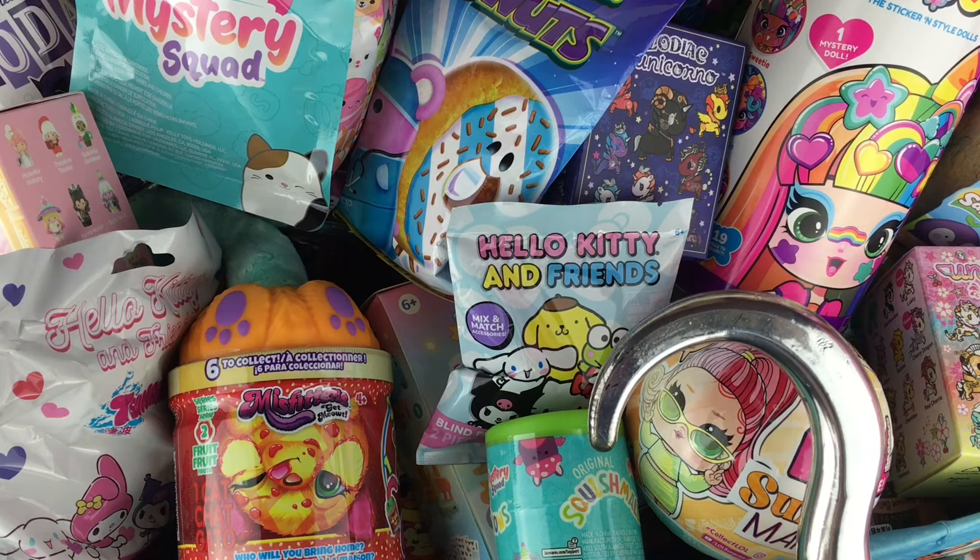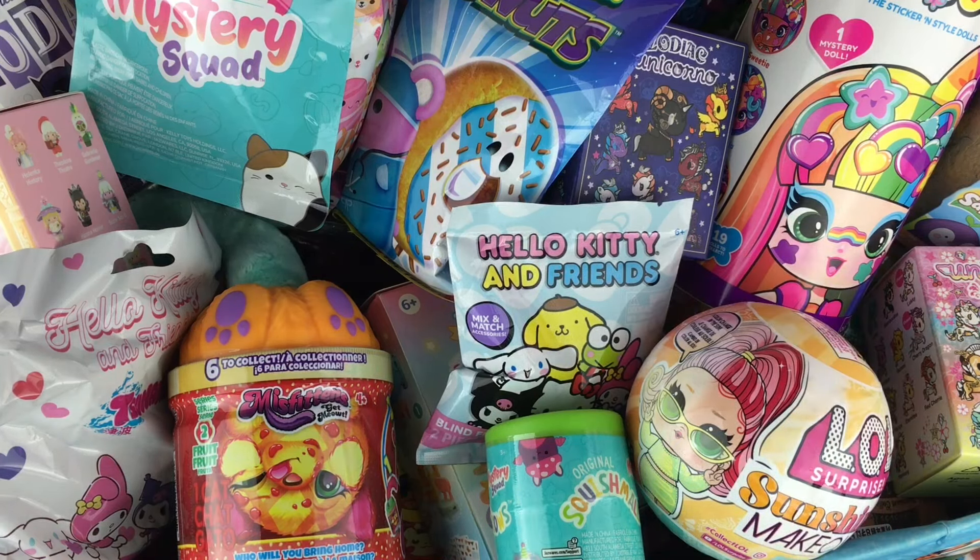Ahoy mates and happy Friday. I hope you've been having a great week. Time for another episode of my Blind Bag Ship series. Let us grab our five items.